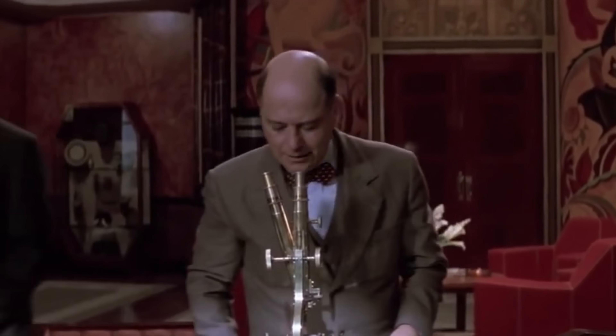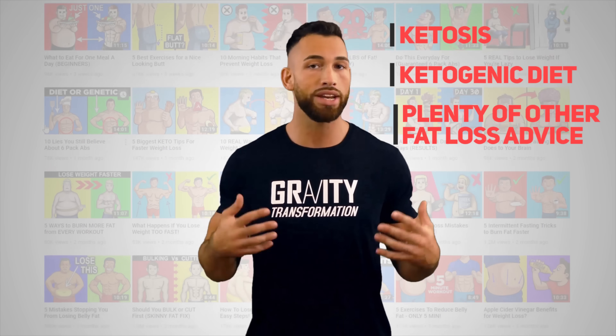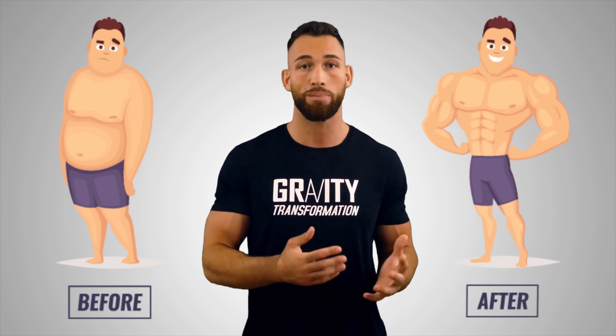There are other smaller signs to watch for, like a reduction in appetite, insomnia, and digestive issues. These six methods — fatigue, urine strips, blood testing, keto breath, thirst, and weight loss — are the easiest and most accurate ways to test for ketosis. It's also important to note that being in ketosis doesn't automatically mean you'll continuously lose body fat; your diet plan needs to keep evolving as you progress and your body adapts.